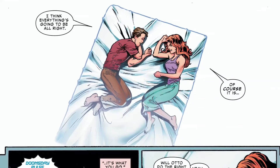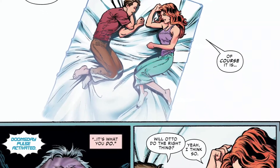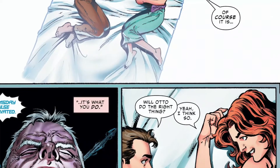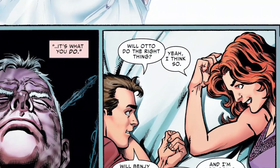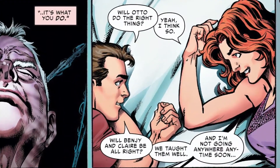Here, Peter needs the reassurance that he could finally rest before he dies, and he asks whether his children will be okay if he leaves, whether Otto — or Doctor Octopus — will not break his promise, and MJ gives him that reassurance.